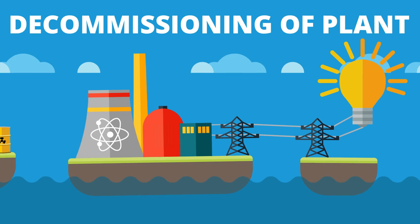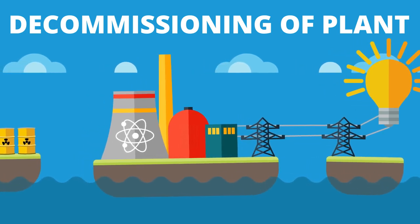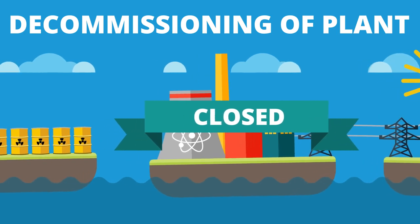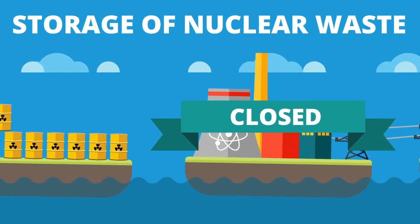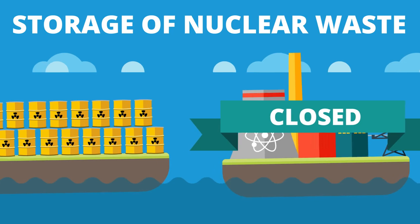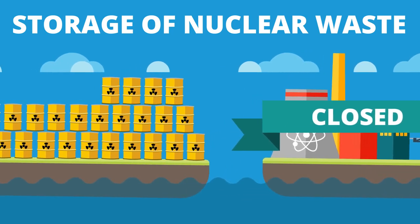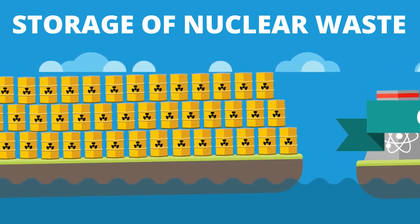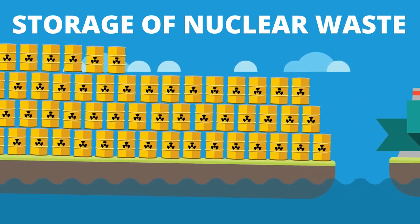Nuclear power plants invariably create nuclear waste, and therefore when any reactor is shut down, the waste must be safely stored and contained. We then simply have to wait for it to stop being radioactive, however this takes thousands to millions of years, making it a long-term safety and financial commitment to maintain and monitor.